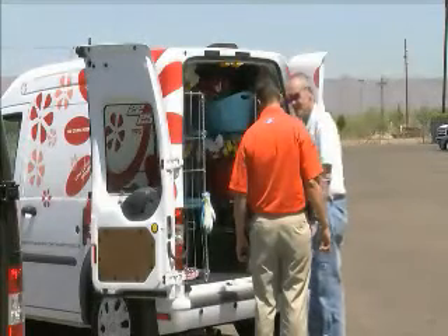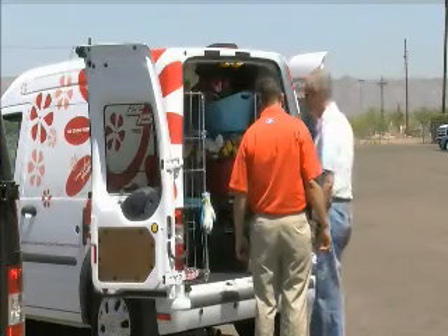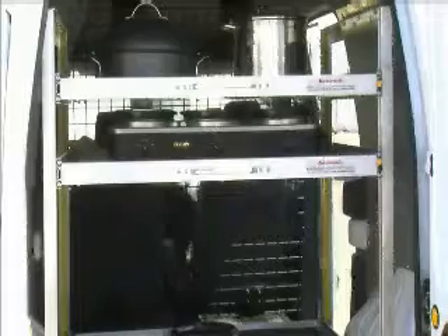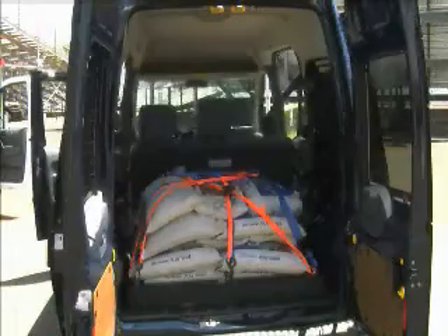The target? Small business owners. And at an introduction at Firebird Raceway this week, Ford showed off models equipped for florist, catering, construction, and handyman duties.